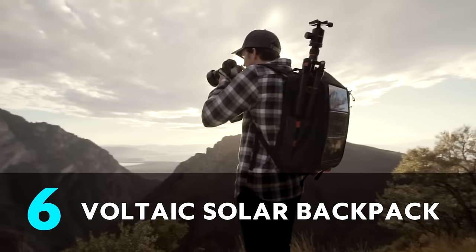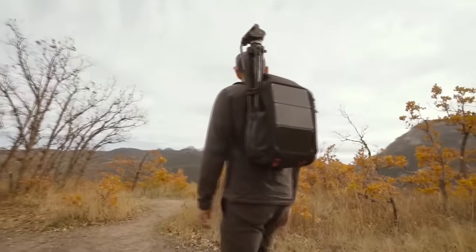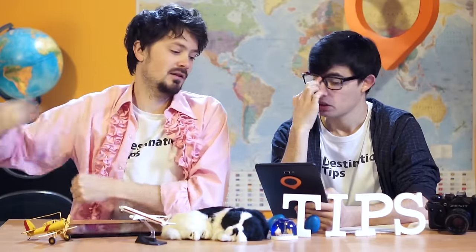The Voltaic Solar Power Backpack has solar panels to charge all your gadgets. It's a nice idea, but I don't think it's very functional — that's going to get damaged very quickly if you just chuck the bag down, pick it up, or put it in the boot of a car with other bags on it.